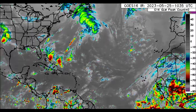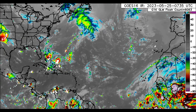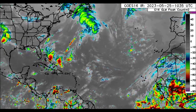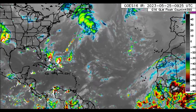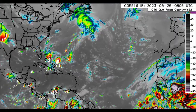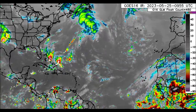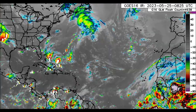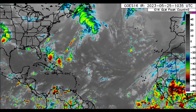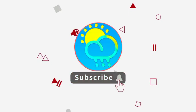Hey everyone, it is Dani and welcome to this update video. I hope that you guys are doing really wonderful this morning. I'll be taking you through what is currently happening across the North Atlantic. We've got quite some activity in some areas — three tropical waves moving across the tropical Atlantic. Please do subscribe and tap the notification bell so that you never miss an important update.